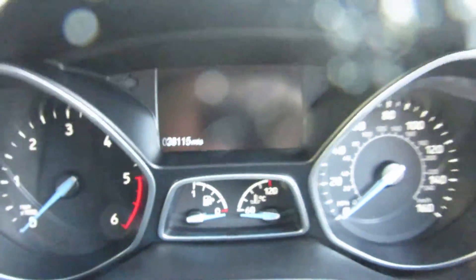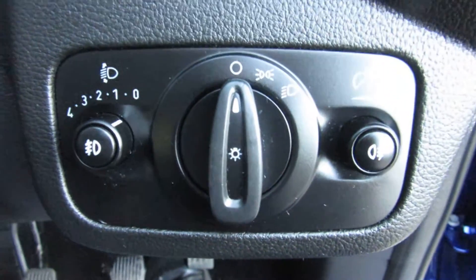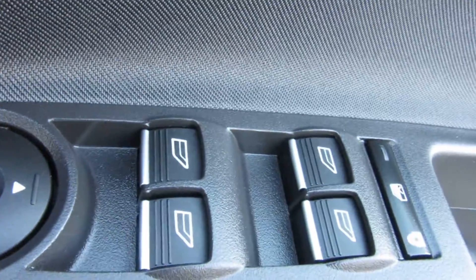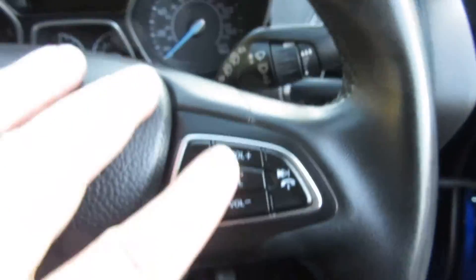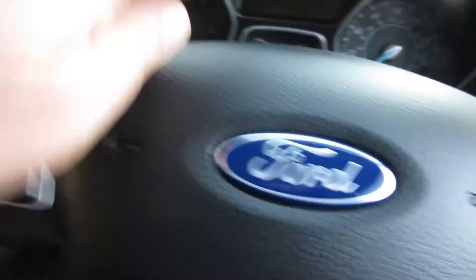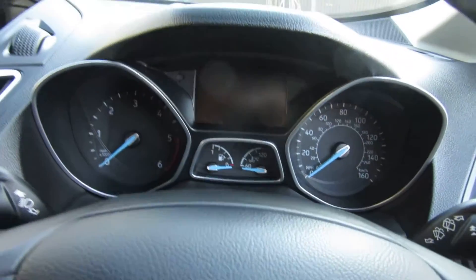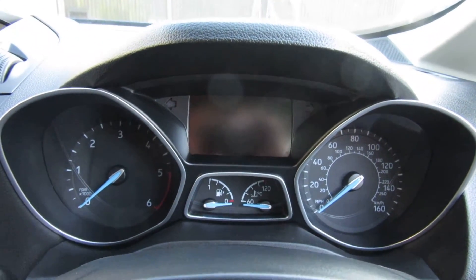It has 38,115 miles — sorry, 32,115 miles — and it's actually a 2016 registered car on a 65 plate. Your light switch is there, on the door you've got your central locking and electric mirrors, electric windows front and back, and you can turn the back windows off. On the steering wheel you've got your volume control and Bluetooth, and on the other side the controls for the computer, which gives you average mileage, how much fuel's left in the tank, miles to the next petrol station, and all that sort of stuff.